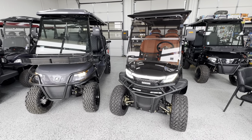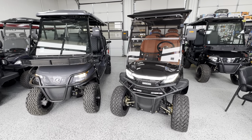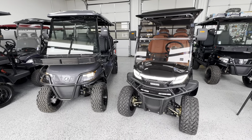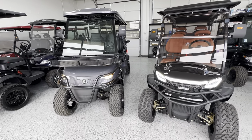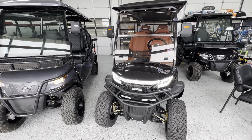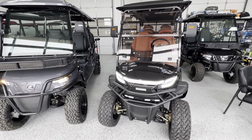Right off the bat, both of these are going to have a five kilowatt motor with 4.8 horsepower. However, the Epic cart has a 400 amp controller, whereas the Venom is a 350 amp — so a little bit different there.